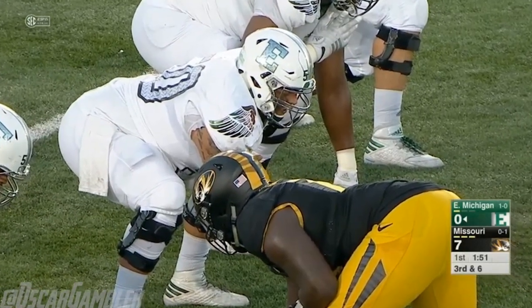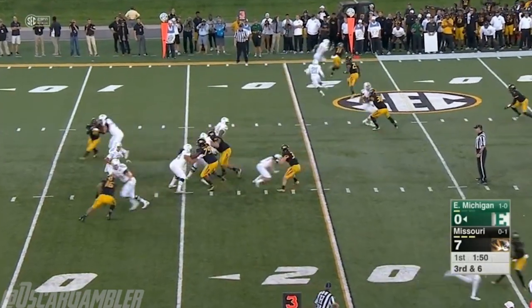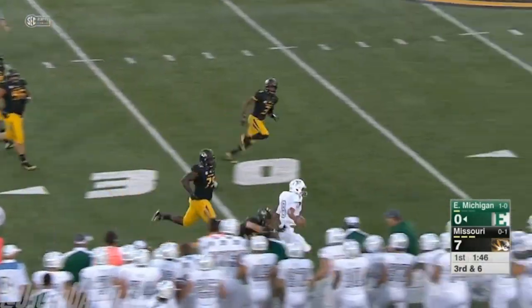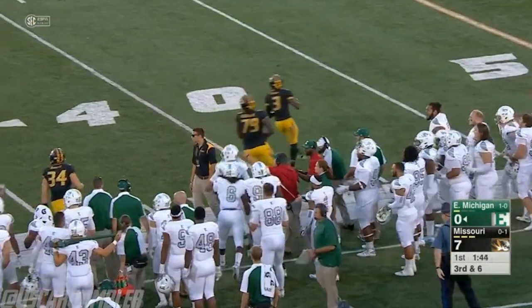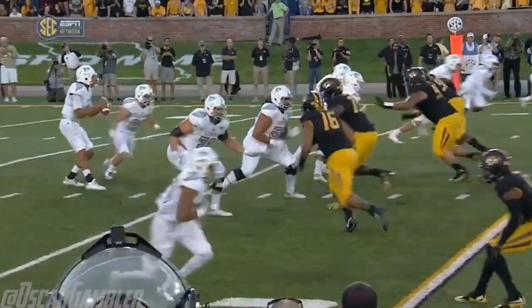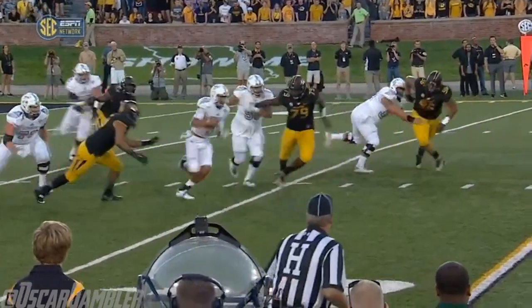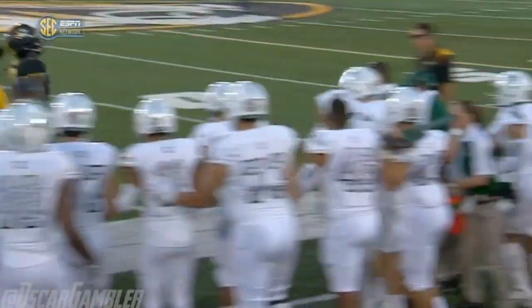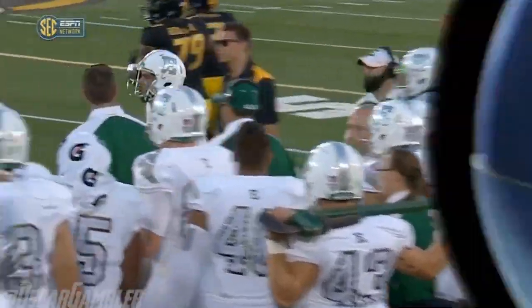Matt Thornton, the center for Eastern Michigan, with a snap on this third down play. Porter running — hit at the 20 — and will have a first down as he jumped right over the Mizzou defender. It was supposed to be a quick throw; he hurdles the defender, and that's a great run and great decision by Todd Porter. 12-yard run — vastly improved from last week.